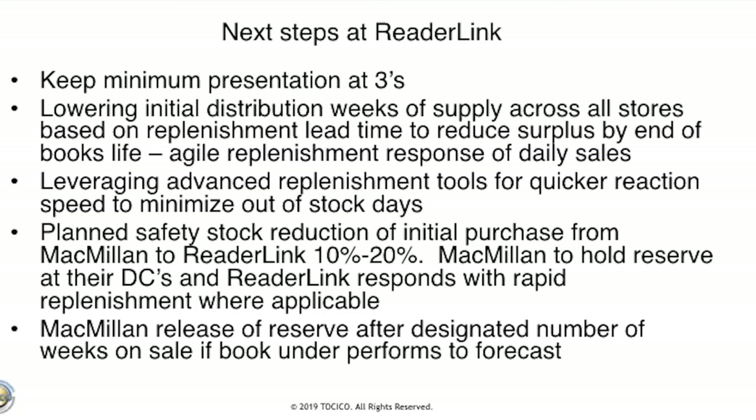Next steps from the pilot: we felt it was very positive. For stores where we shipped only twos and saw out-of-stocks, we'll increase those initial distributions. But we are now starting to reduce the distribution we bring into our warehouses — for new release titles going on sale in October, we're cutting back our buys from Macmillan by about 20%. We'll respond quickly with Macmillan if a title takes off or underperforms, rather than sitting on a significant amount of weeks of supply in our warehouses.